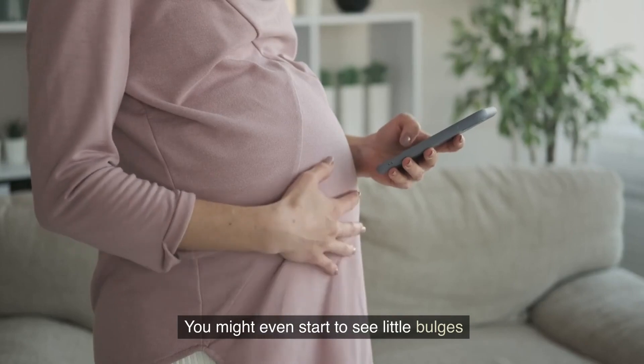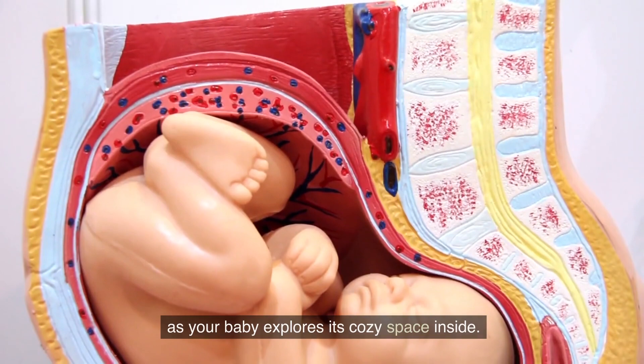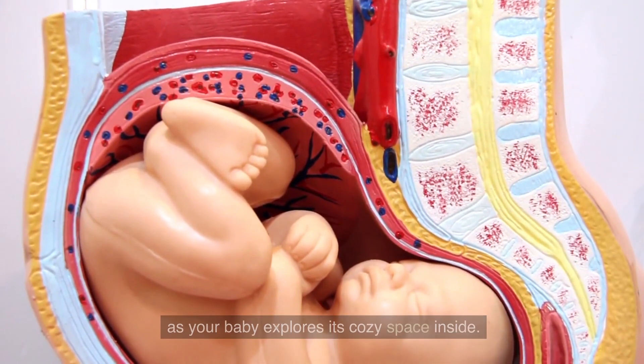You might even start to see little bulges and movement on your belly as your baby explores its cozy space inside.